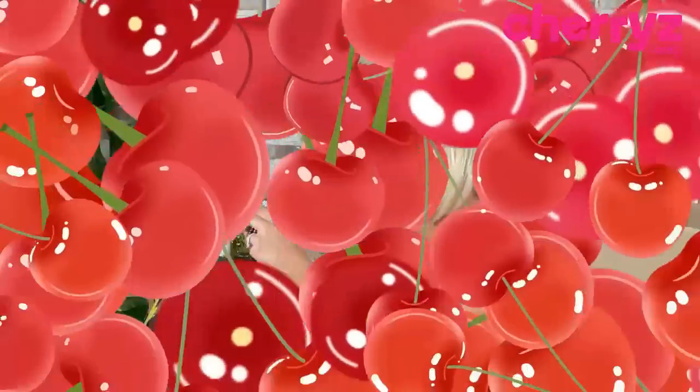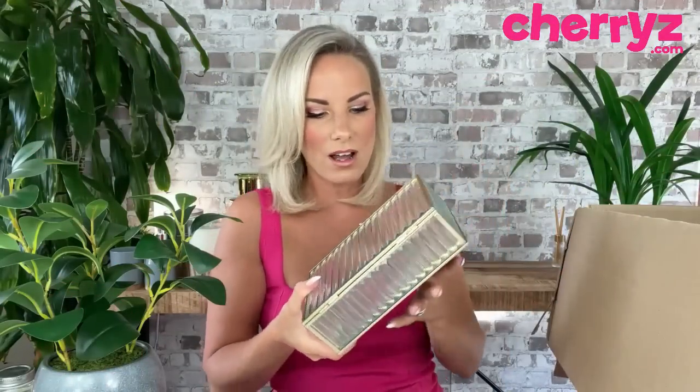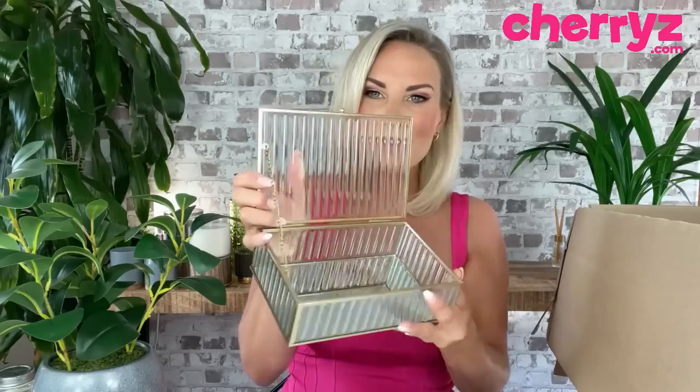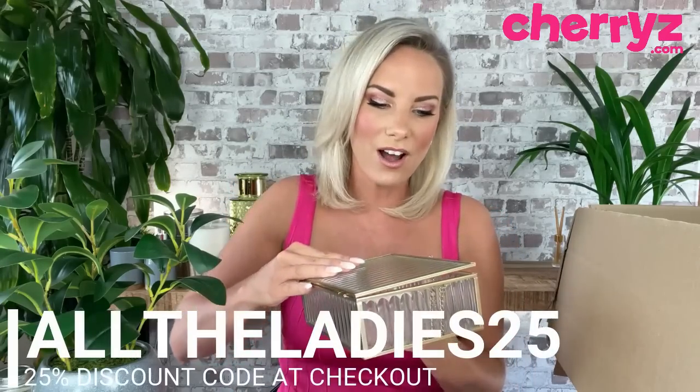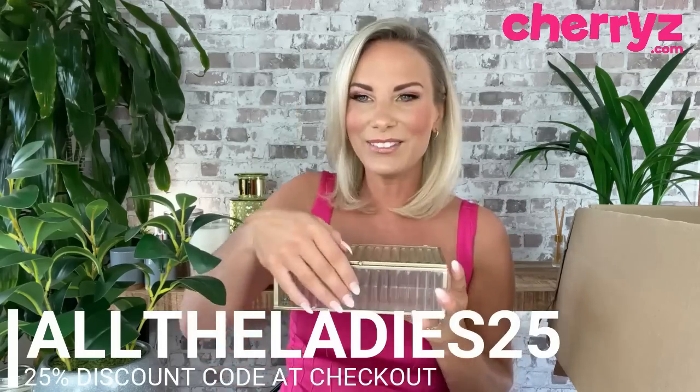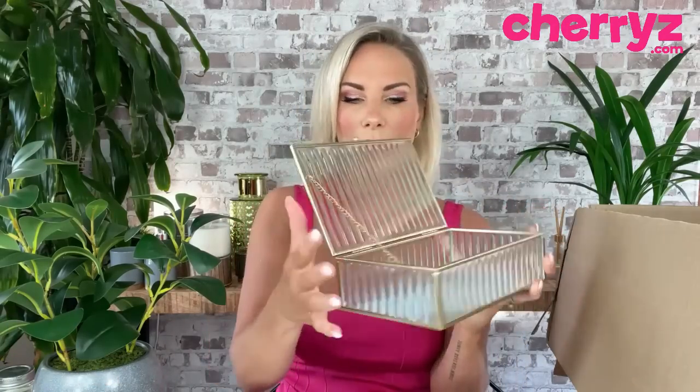Oh, I love this already — ribbed glass with brushed gold detail. This is a jewelry box with a lovely little chain and a mirror at the bottom. It was £10. Following the ribbed glass detailing — I'd say it's quite art deco as well. You can keep it propped open safely. A really fab little jewelry box — or you could put anything in it. Not a bad price at all for £10.